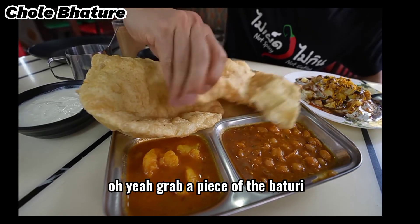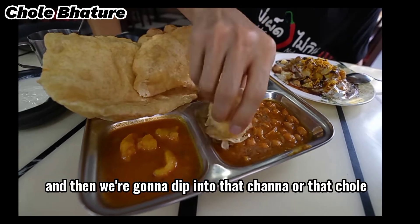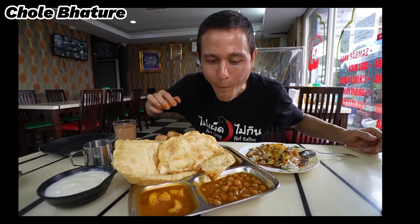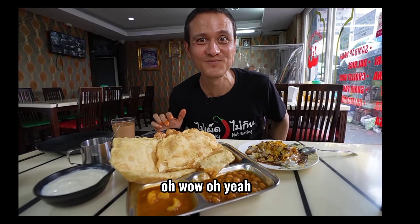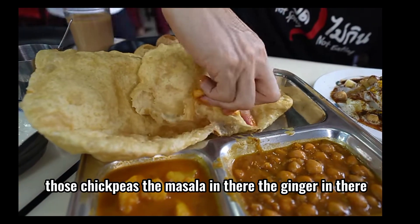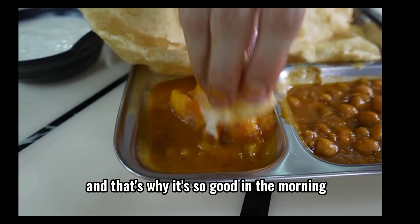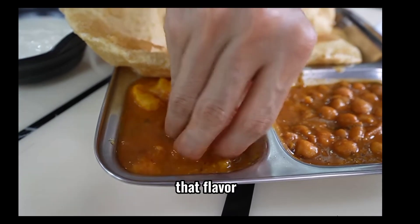Grab a piece of the bathura. These are hearty too — you can feel the thickness of them. And then we're gonna dip into that chana, or that chole. That's what I needed — the flavor I needed in the morning. Those chickpeas, the masala in there, the ginger in there. And it's not extremely spicy or overly spicy, and that's why it's so good in the morning. It's just kind of calming, and yet you still have that flavor.